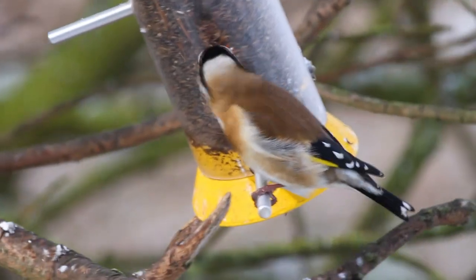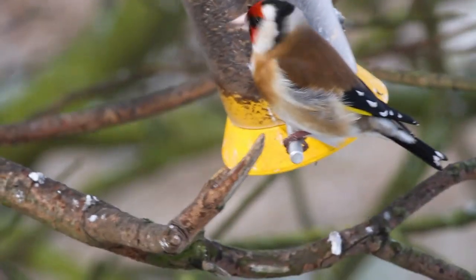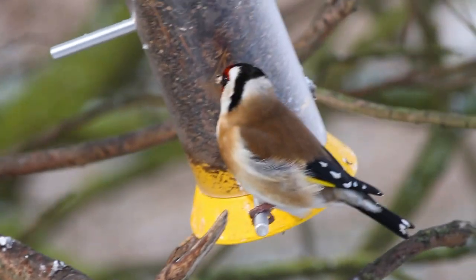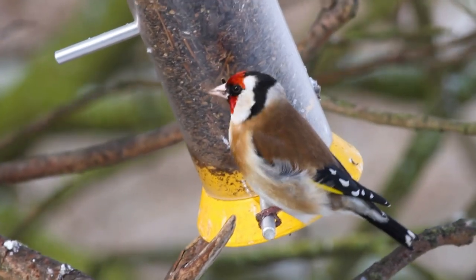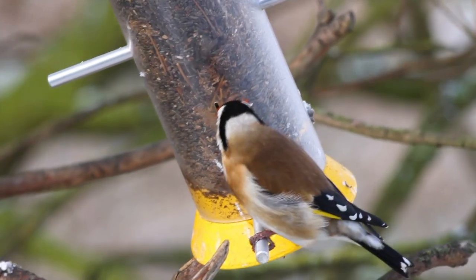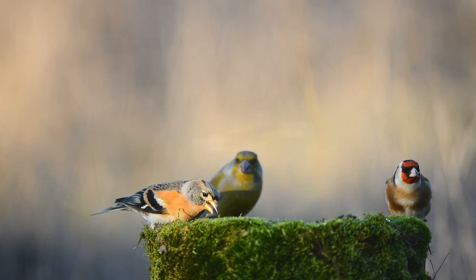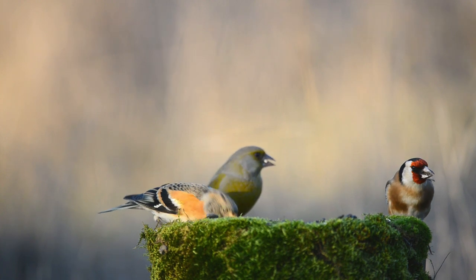A clutch of 4 to 6 eggs is laid in June and incubated by the female for 11 to 13 days, during which time she will be fed by the male. Chicks will fledge 13 to 18 days after hatching and will be fed by the parents for a further 7 to 9 days. Adult goldfinches will typically have two clutches per year, but occasionally they'll have three.